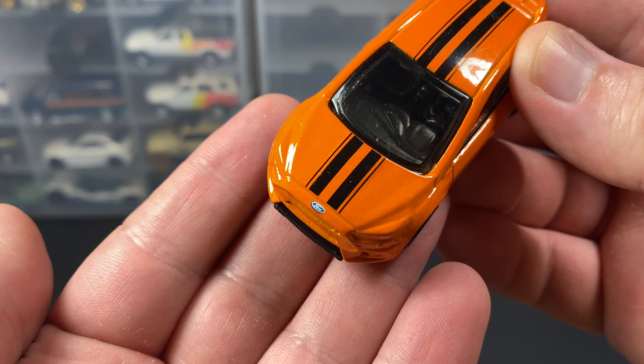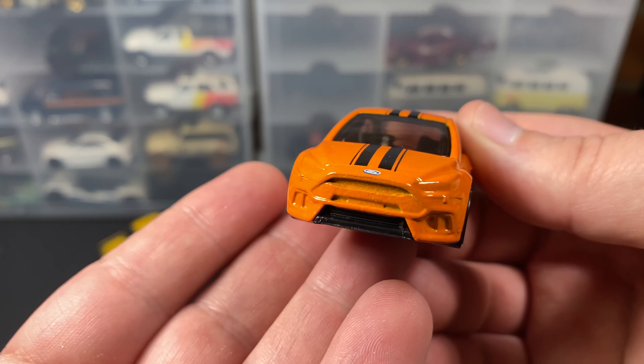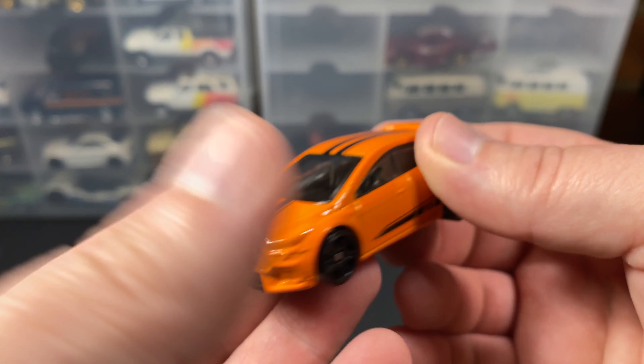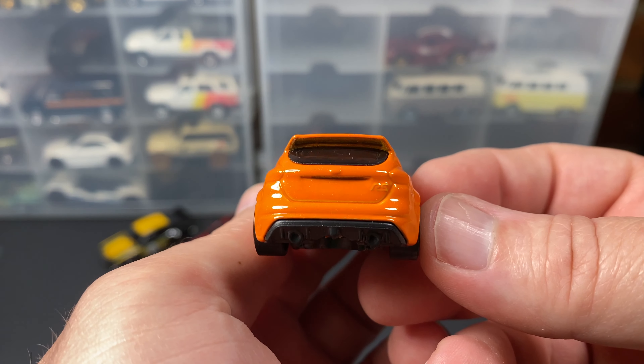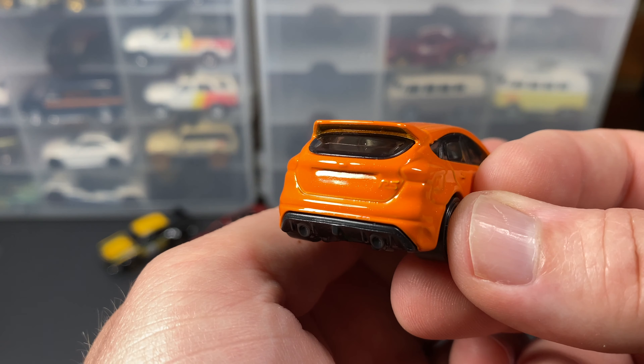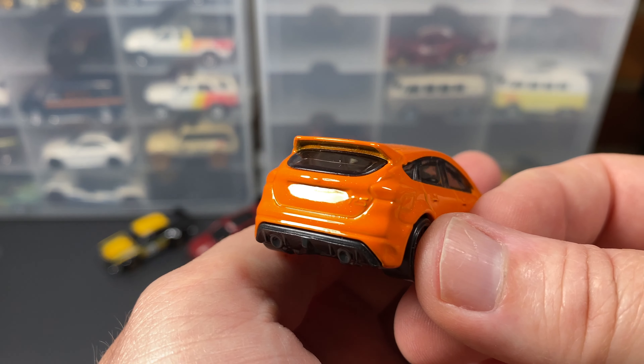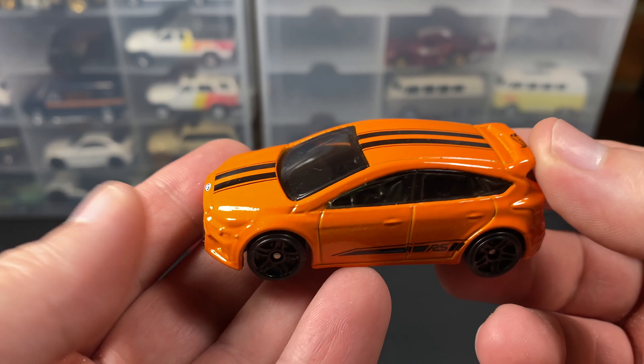Ford emblem there. Very detailed on the hood — at least that is, the emblem. Not much detail anywhere else; it's just all paint. No taillights or anything like that. I do see RS stamped into — well, raised into the casting.